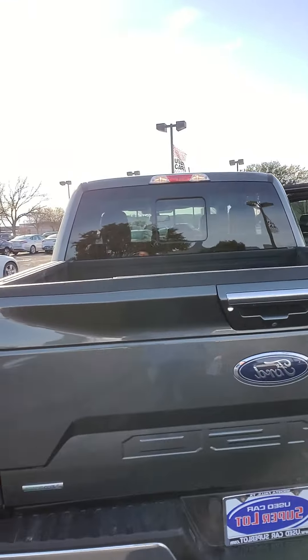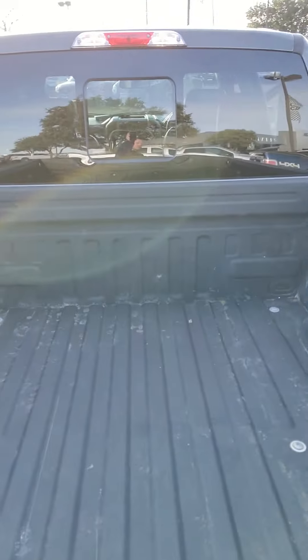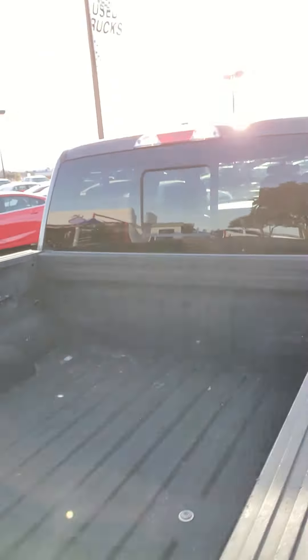It does have skid plates being an FX4. The back here is equipped with a spray-in bed liner, and it also has a rear view window.